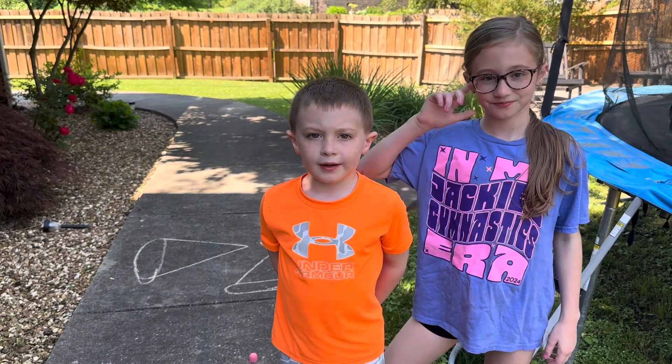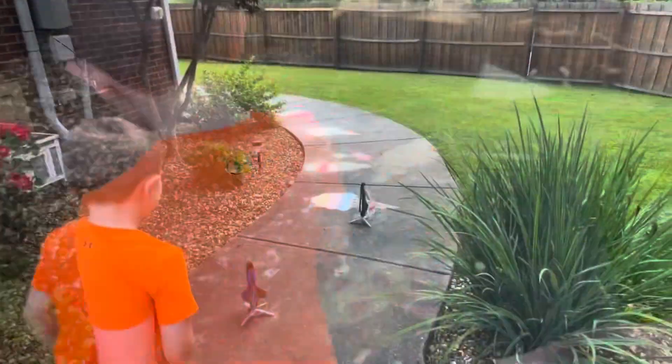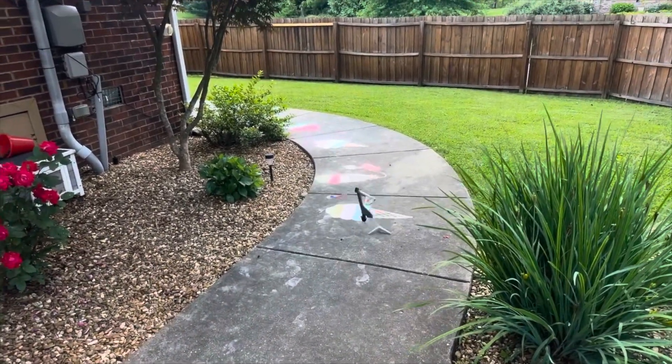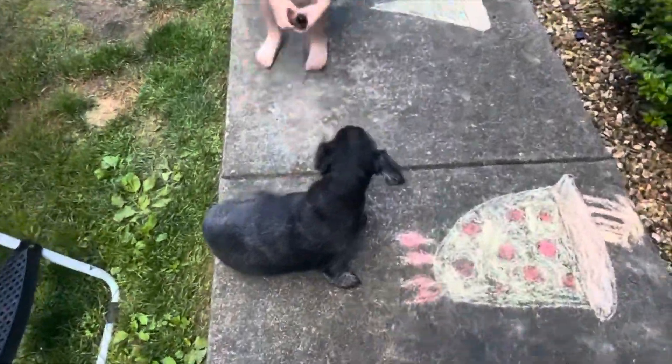The next thing we're going to do is a chop challenge. Don't knock mine over! I'm so sorry, Arlie.